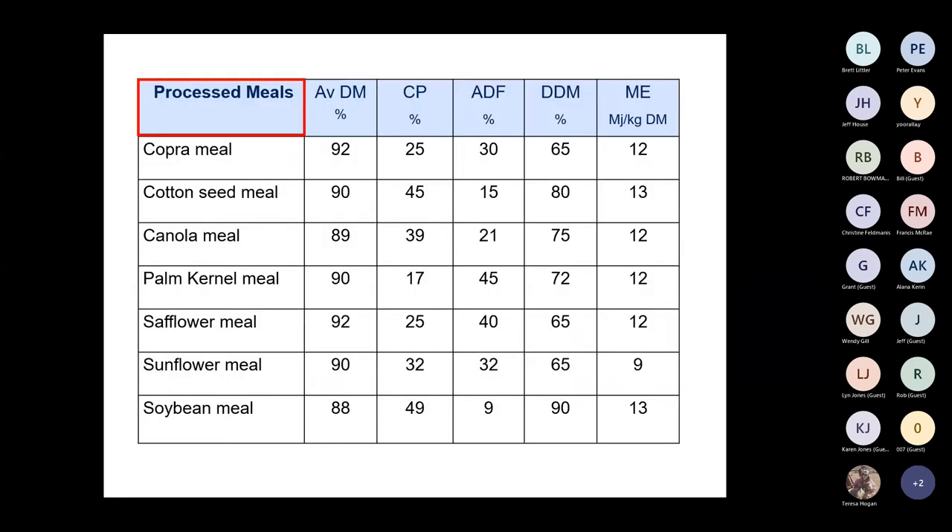Processed meals are put into the system to increase protein and have quite good energy content, a lot of it coming from the oil component. The two I want to quickly mention are copra meal and palm kernel meal, which are both imported. They are reasonably low in protein, and although energy levels aren't too bad, the main concerns are palatability and the high oil content, because a lot of these are processed under pressure — not chemical — leaving a fairly high oil content.